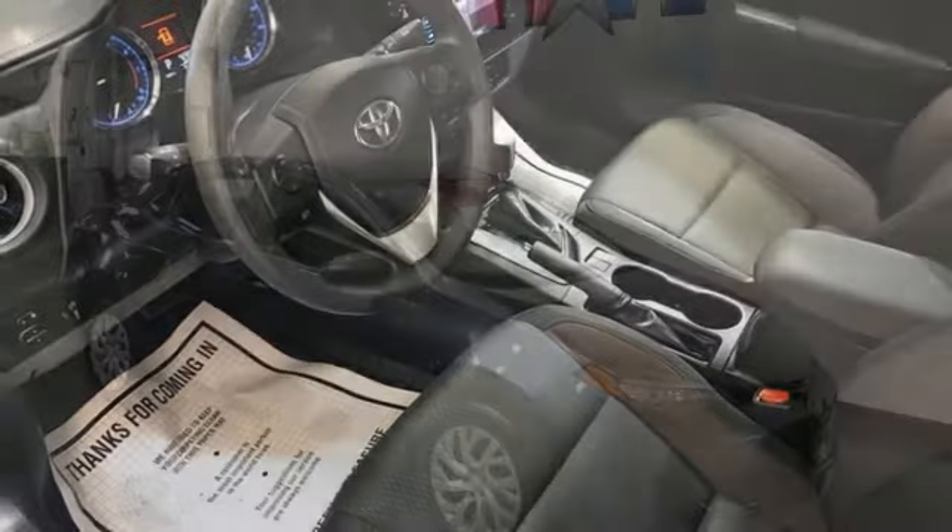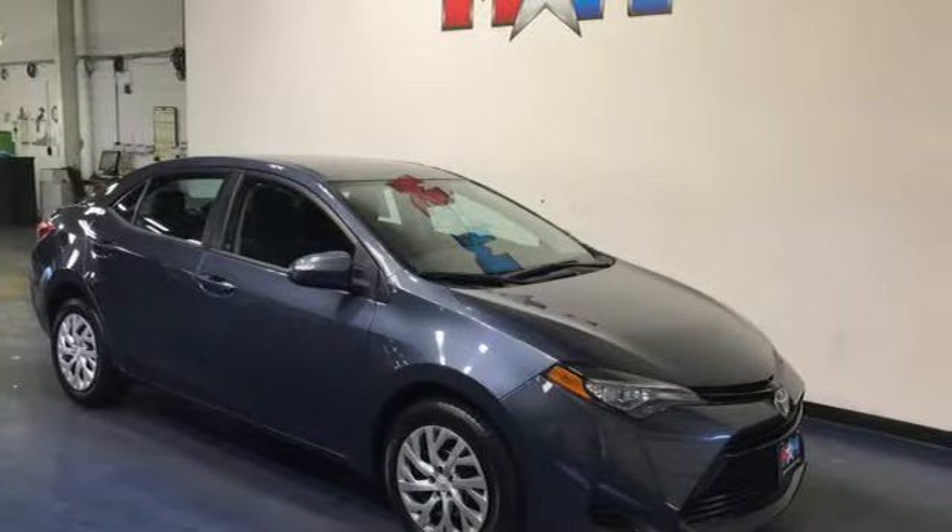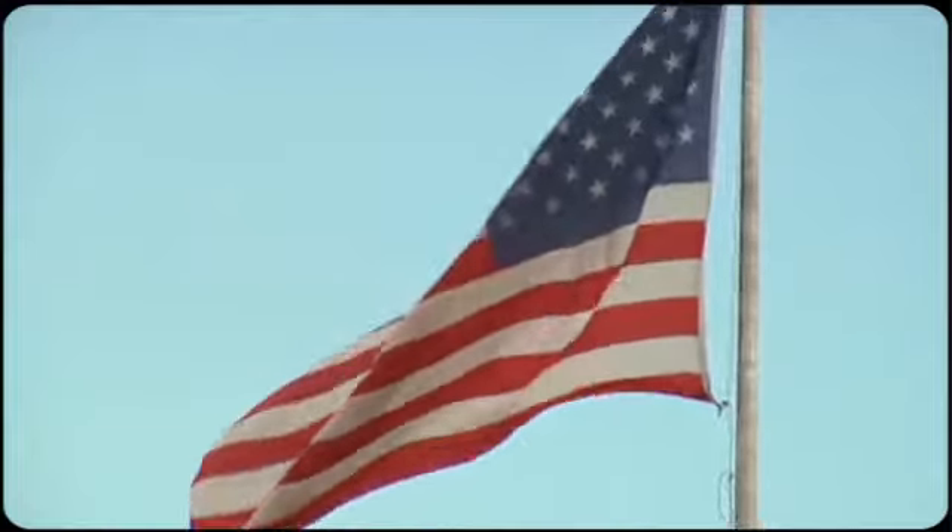This Corolla doesn't just get you there, it gets you. Take it for a test drive today. Come visit us on the Motor Mile, where you're always a name and never a number.